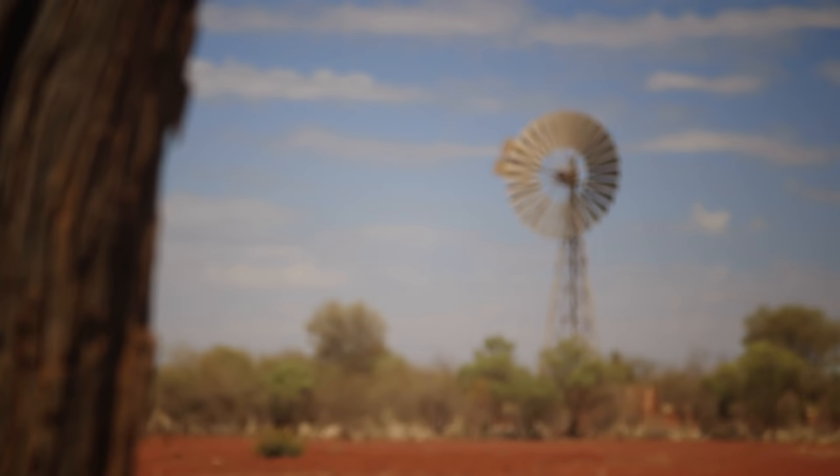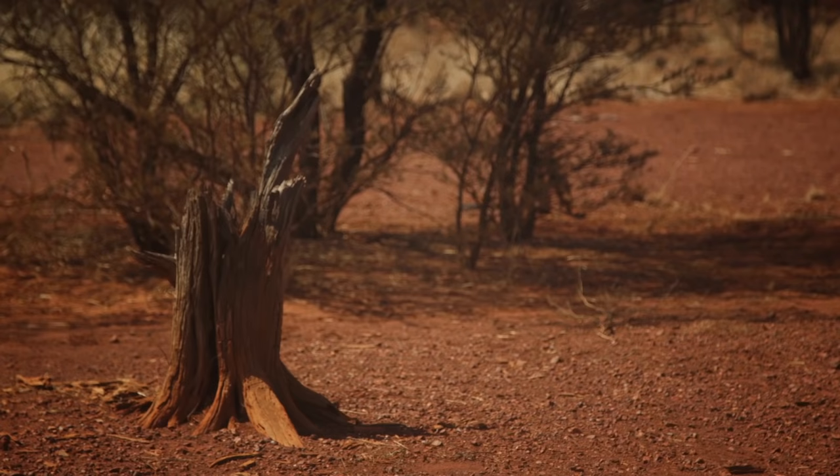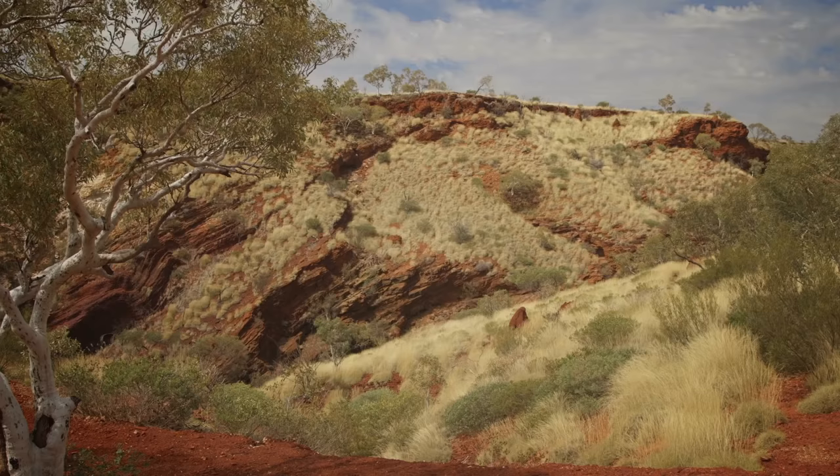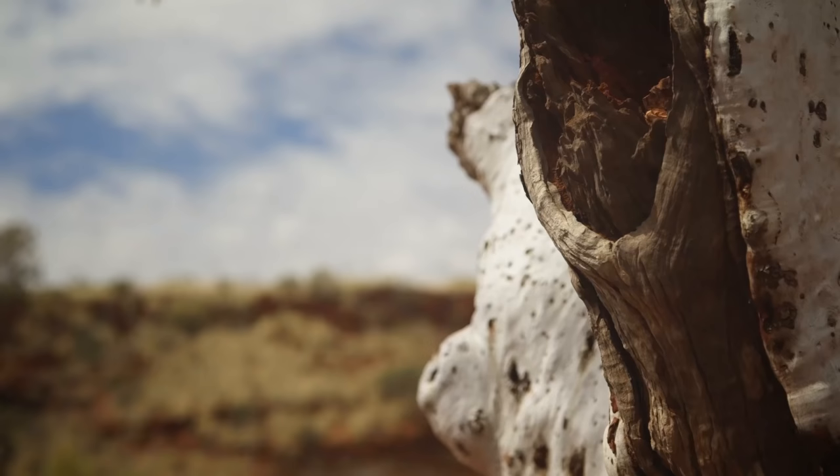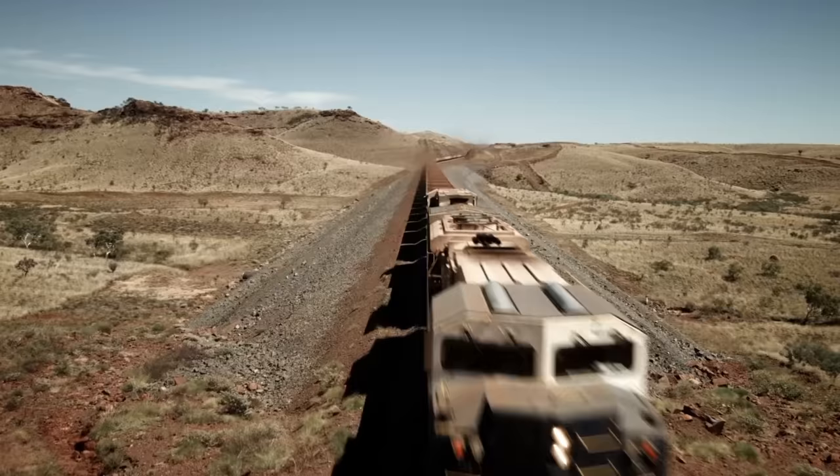This is the Pilbara, a vast, arid region in Western Australia. It's hot, dusty, a long way from anywhere. But if you're looking for iron ore, it's just the kind of place you want to be.